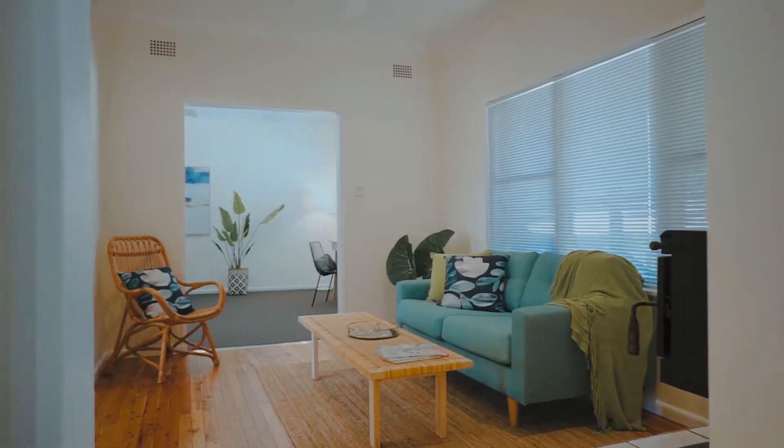Come on in. The first thing you'll notice as you step into the home is the original timber flooring that's been freshly sanded and beautifully sealed with a satin finish.